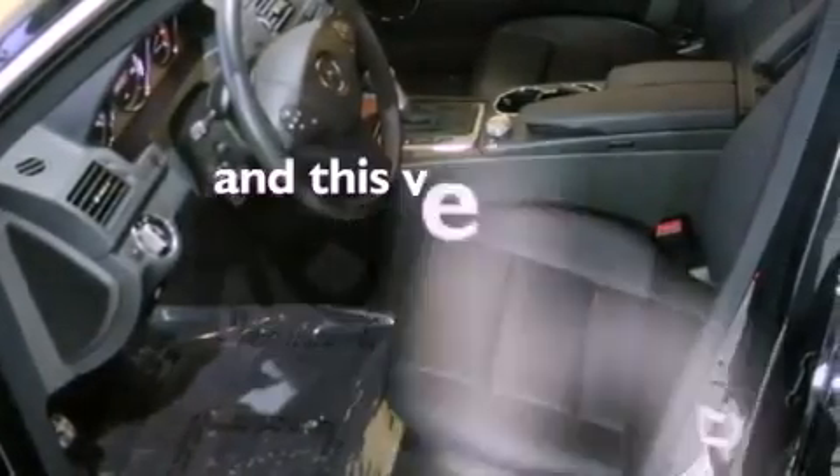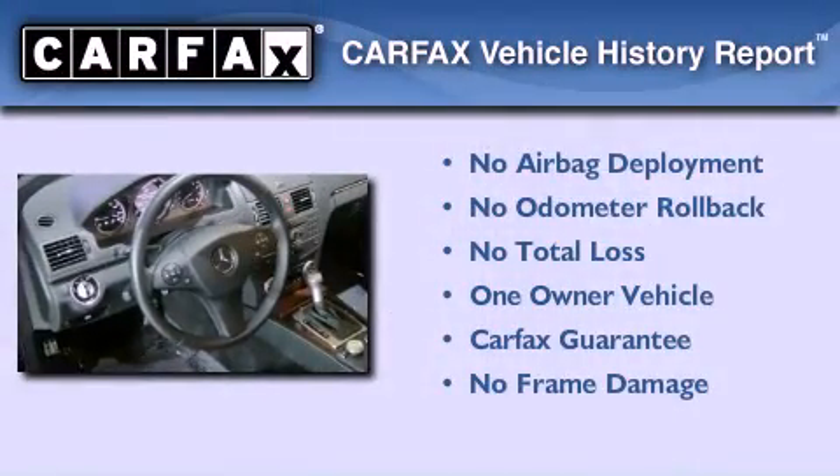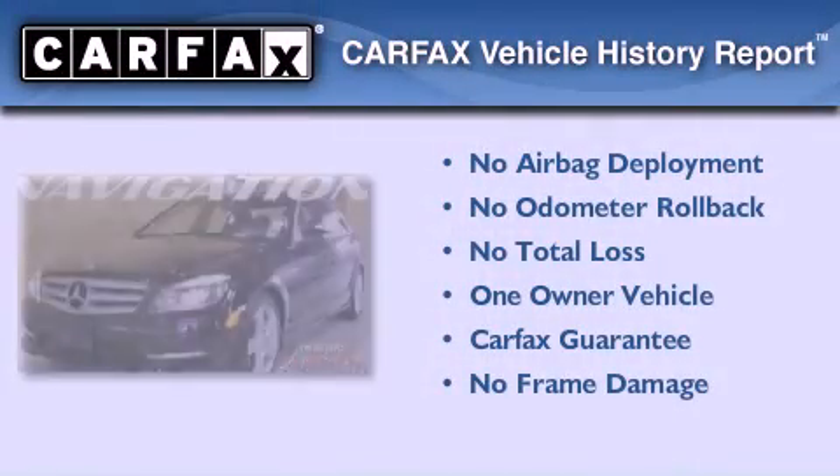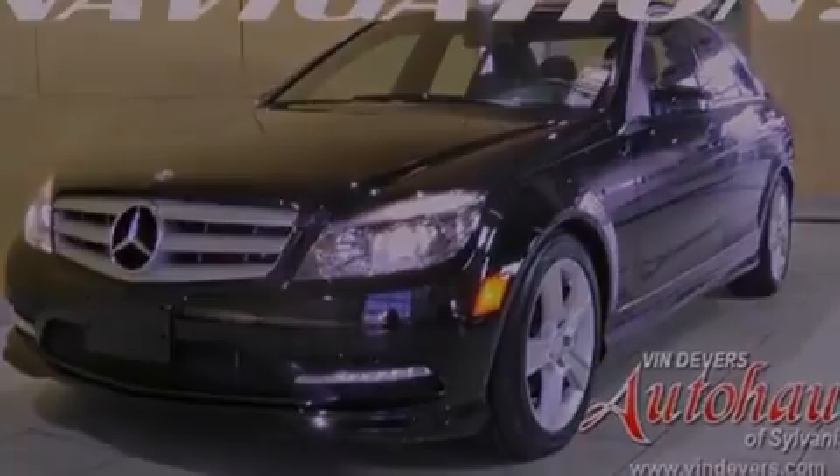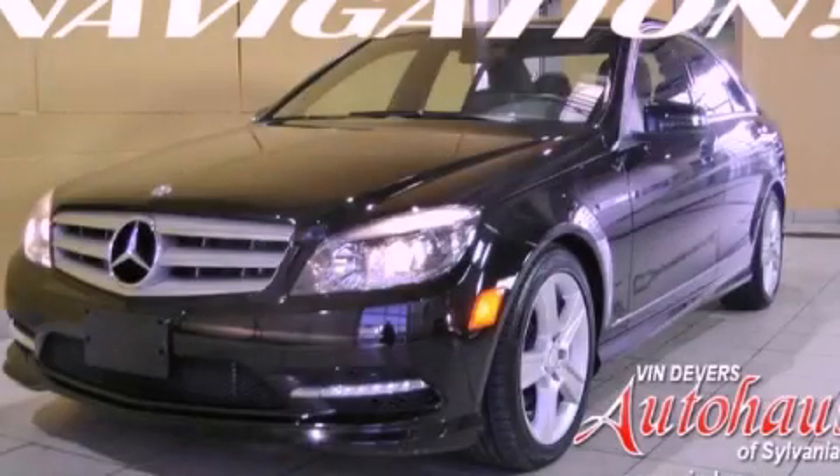This vehicle has fewer than 12,000 miles on the odometer. This Mercedes-Benz has had only one owner, and it qualifies for the Carfax Buy Back Guarantee. This vehicle won't last long at this price — call and arrange a test drive now.